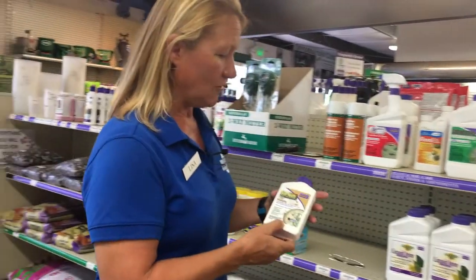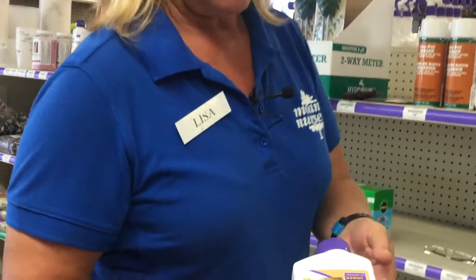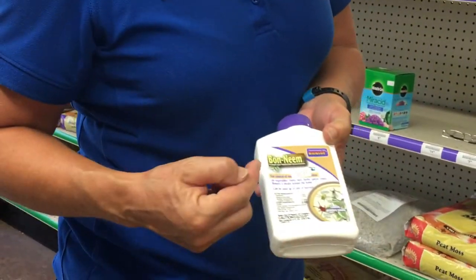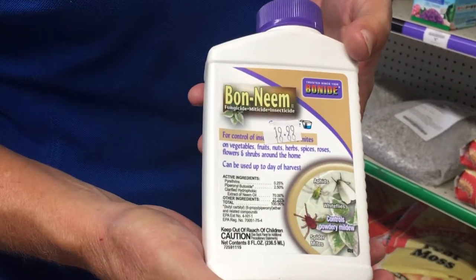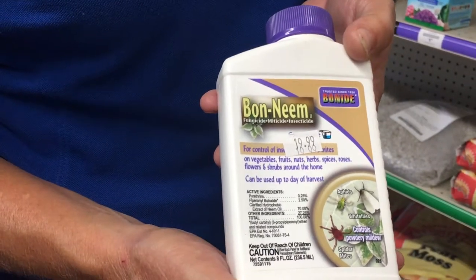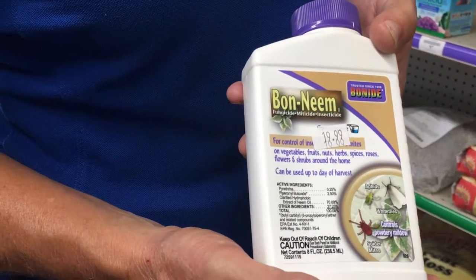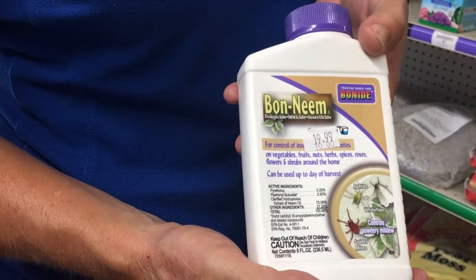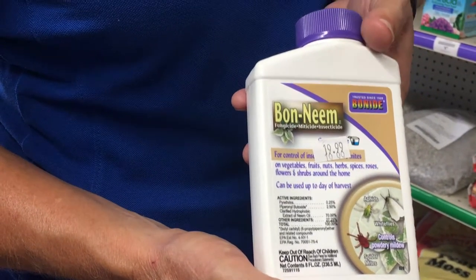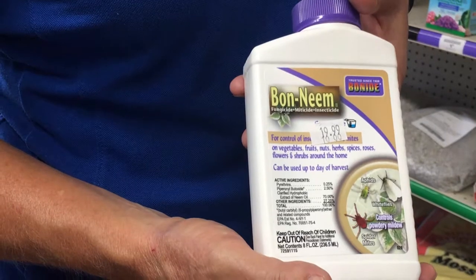In general, there will be clues on the label, sometimes in fairly small print. Some products are intended to treat more than one type of pest or a fairly wide range of pests. For instance, Bonium-2 is labeled as an insecticide, fungicide, and miticide.